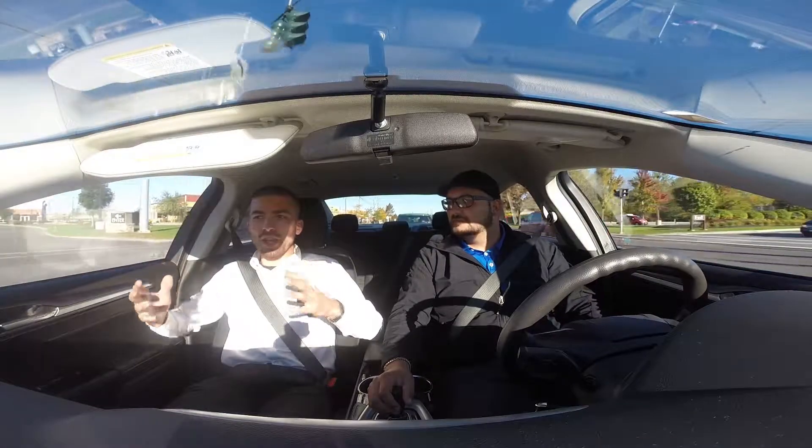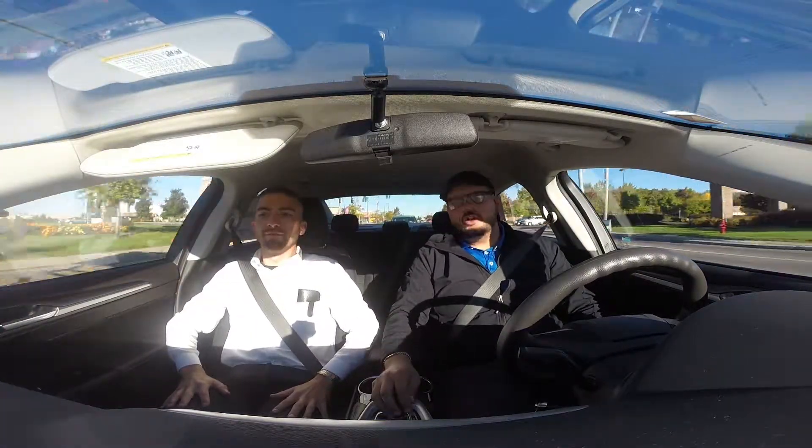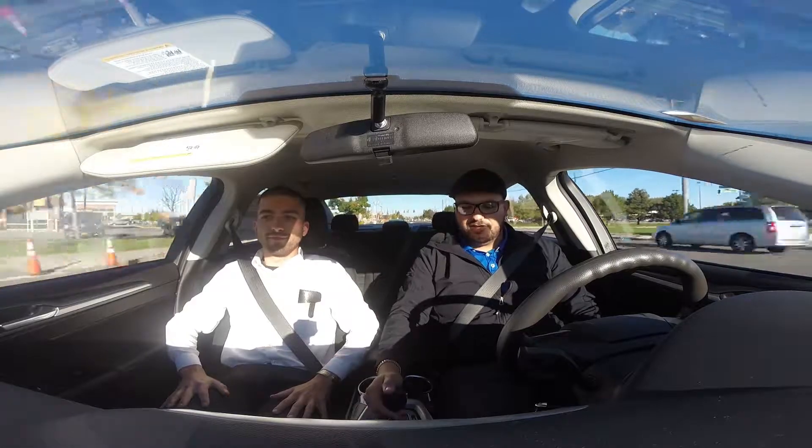Can we talk a little bit about the engine or the performance of the car? What you've got in this is a 2.0-liter EcoBoost engine — it's a single-turboed engine. It comes with what's called a select-shift transmission.